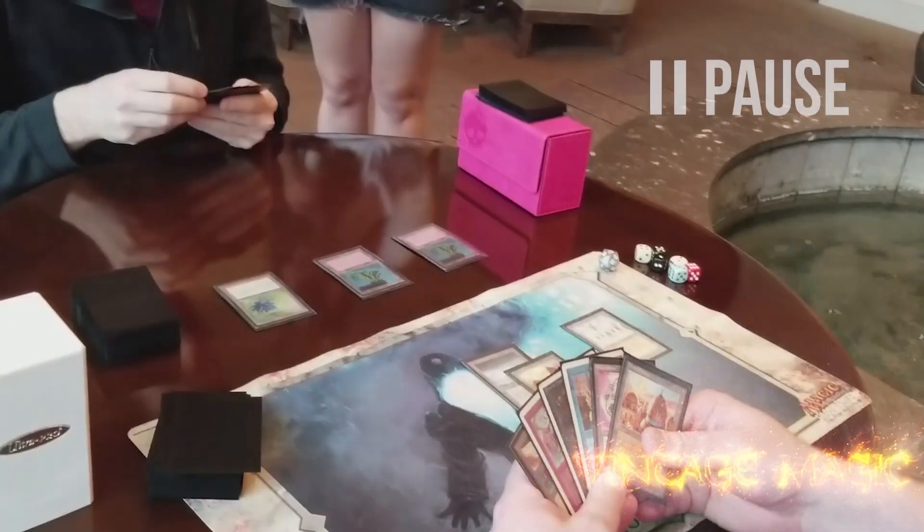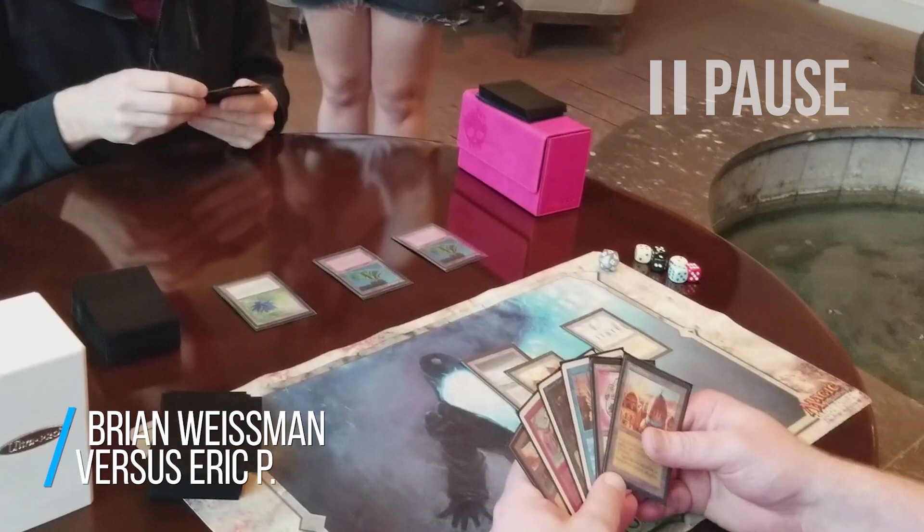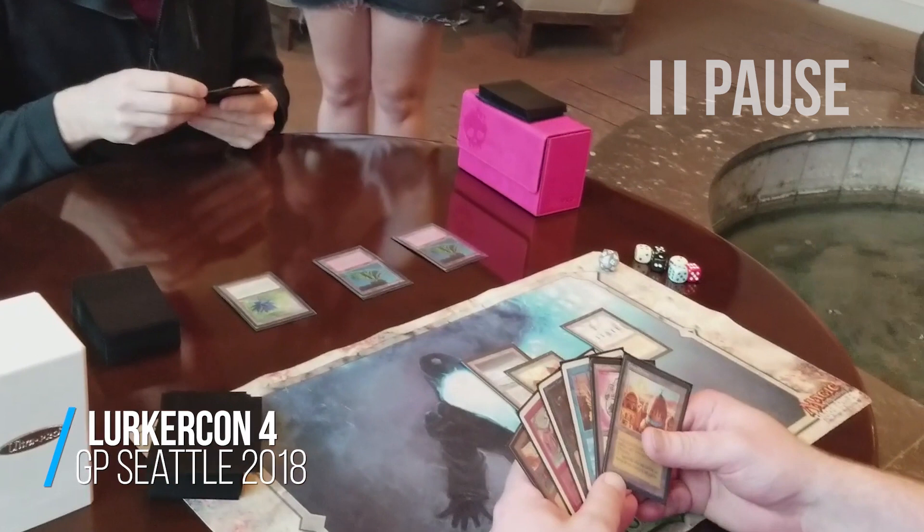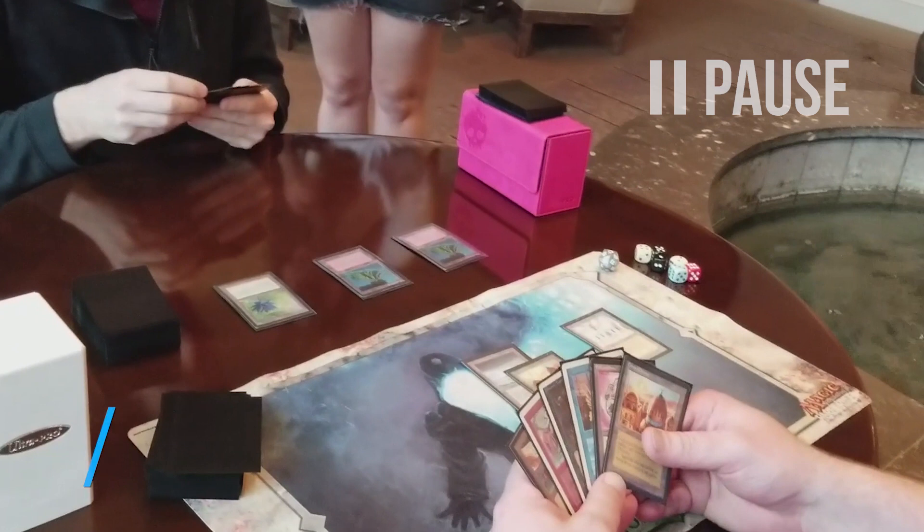This marks a true turning point in this game. Based on his body language — I've played so many games of old school that I kind of get this intuition, like a sixth sense poker players talk about. When you're so steeped in something, you get a feeling from your opponent's body language, the way they're moving their hands. I kind of felt like he had Library in his hand, and I'm positive that had I had a Strip Mine in hand — which unfortunately I don't — I definitely would not have used it. I would have waited to see if he did in fact have Library.